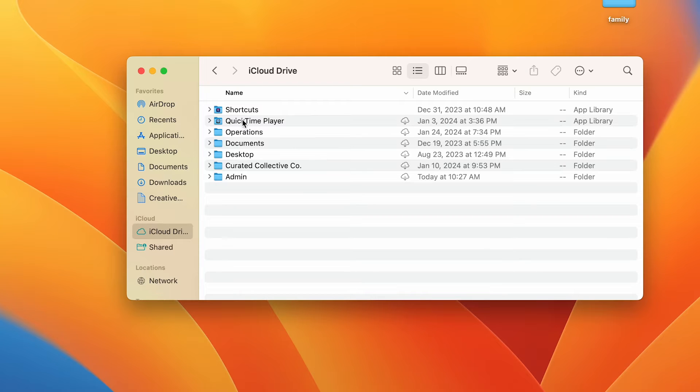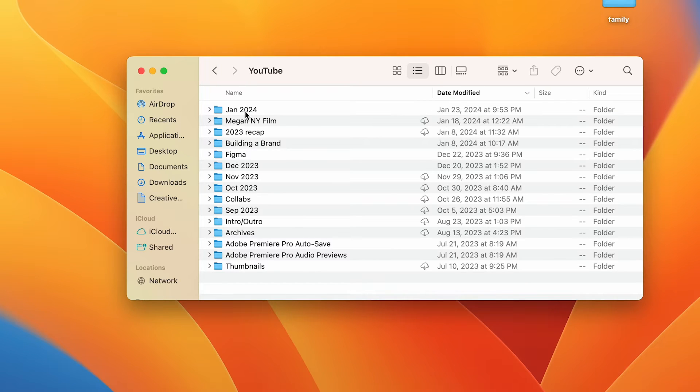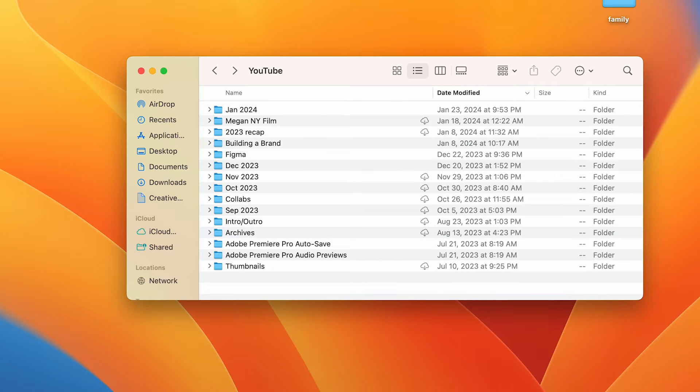I have this process — I'm happy to make another video on file management — but my process is to have everything in my iCloud Drive. At the end of the year, I start to transfer that over to my hard drive, which is two terabytes. I don't know if I'm ever going to get to the point where it's full, maybe because YouTube videos are pretty hefty. But I like to transfer to the hard drive at year-end and start fresh with iCloud Drive so I don't have to add subscriptions for more storage.